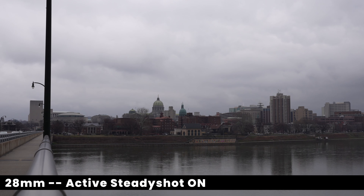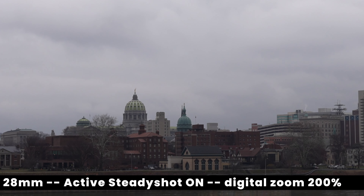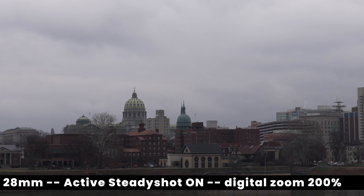On the more zoomed-in end, if you're out and about and you want a cool scenery shot — like a car driving or whatever — you can punch in up to maybe 200% because you're shooting in 4K, and still get a usable shot, in my opinion.